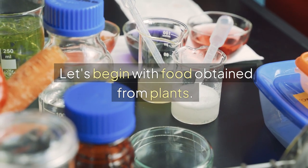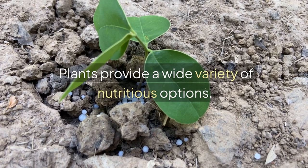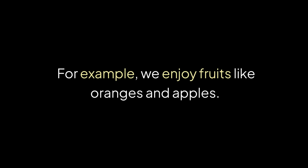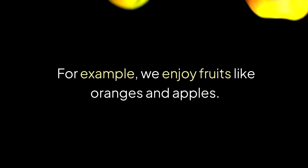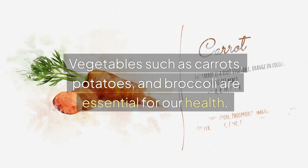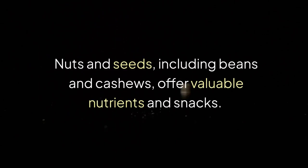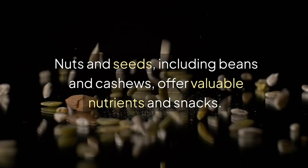Let's begin with food obtained from plants. Plants provide a wide variety of nutritious options. For example, we enjoy fruits like oranges and apples. Vegetables such as carrots, potatoes, and broccoli are essential for our health. Nuts and seeds, including beans and cashews, offer valuable nutrients and snacks.